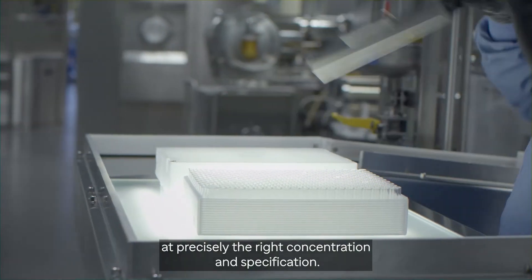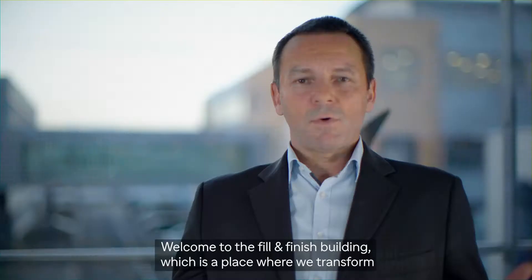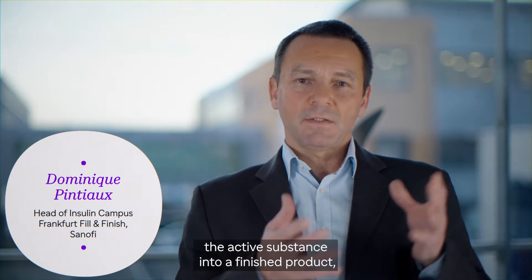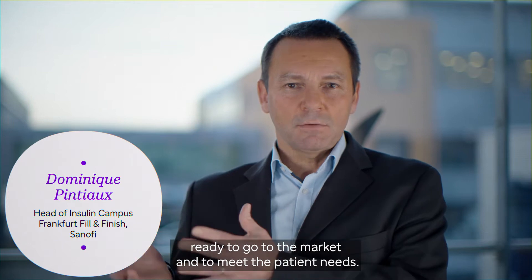At precisely the right concentration and specification. Welcome to the fill and finish building, which is the place where we transform the active substance into a finished product ready to go to the market and to meet the patient needs.